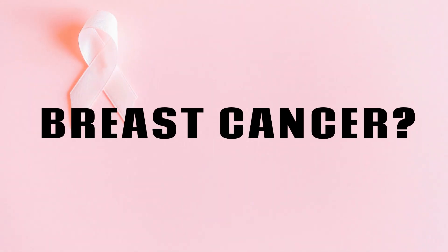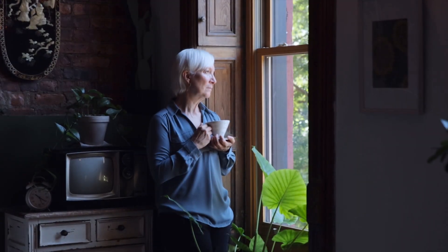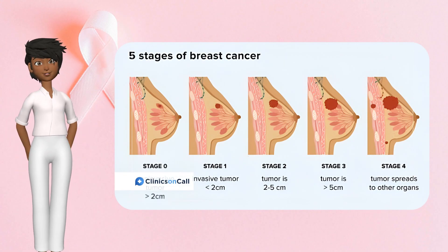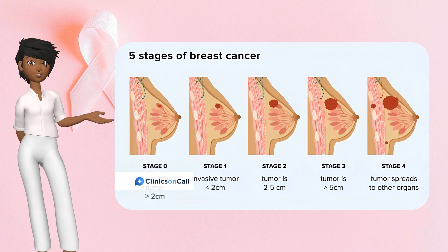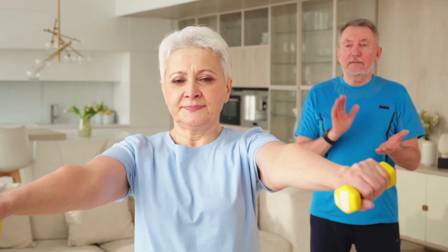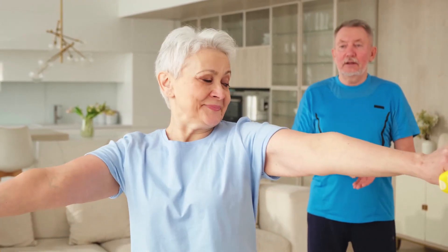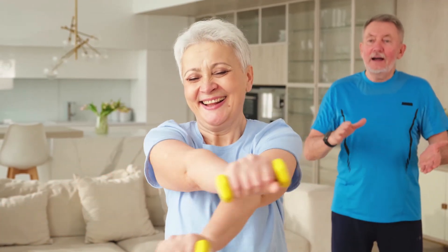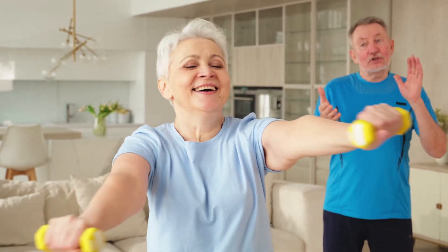And breast cancer? Honey, it's the uninvited guest we all want to spot before it crashes the party. Today we're breaking down the five stages, from that sneaky stage zero to the fighters stage four, with stats straight from the pros, survival smarts tailored to our age group, and practical tips you can steal for your routine. I've poured over the latest from the American Cancer Society and beyond, because every woman deserves the full scoop, not the watered-down version. Grab your tea, or your wine — no judgment — and let's get witty with this.